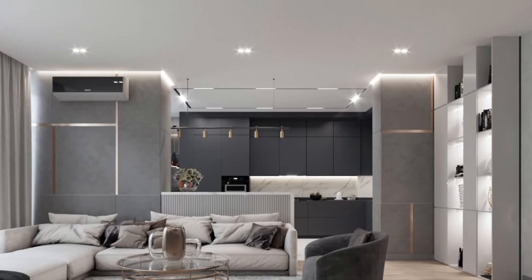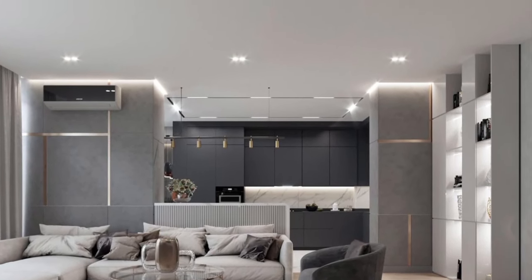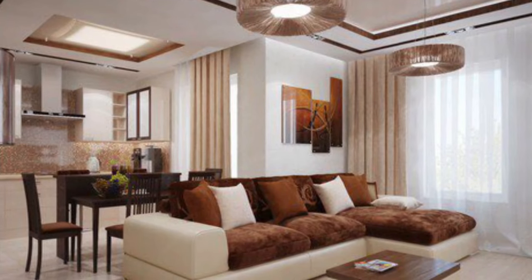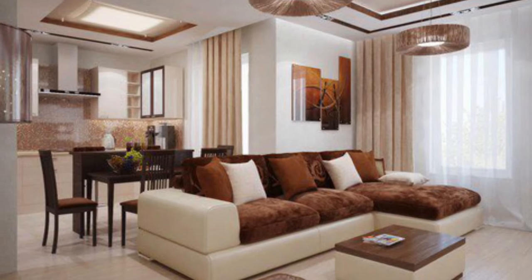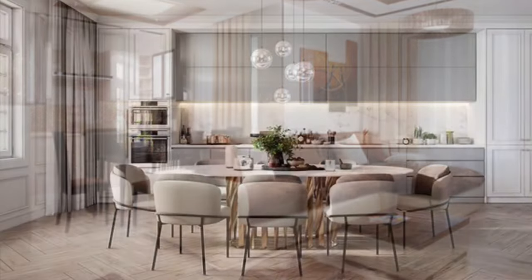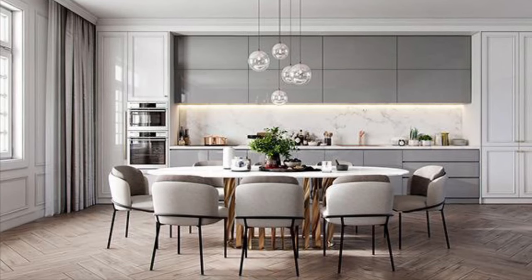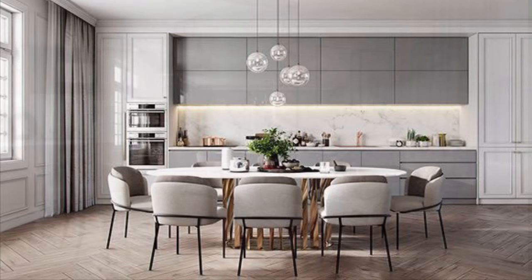So guys, in this video we show you beautiful luxury small apartment design ideas — how you can make your small space look beautiful, elegant, and luxurious. Check the video out; hopefully you guys find this useful. Sit tight, relax, enjoy to the end. Don't forget to like this video, share it with your friends, and subscribe for more. Stay tuned!